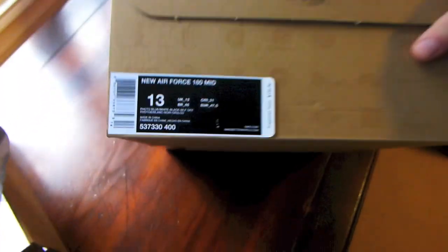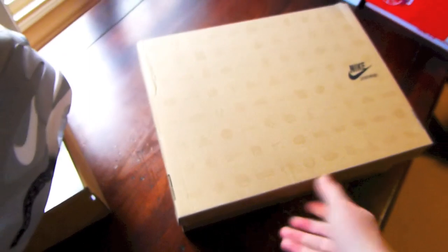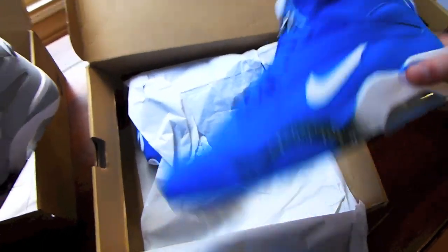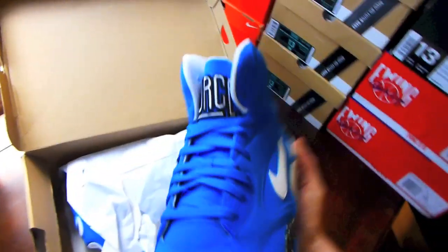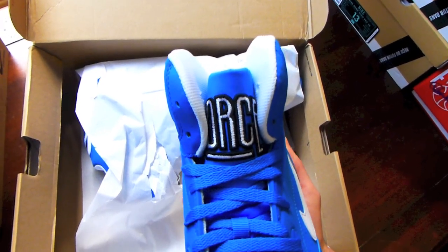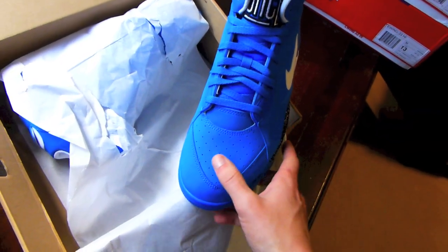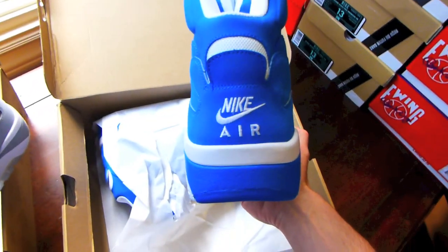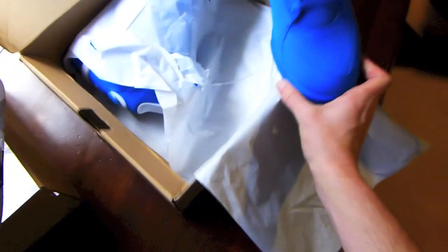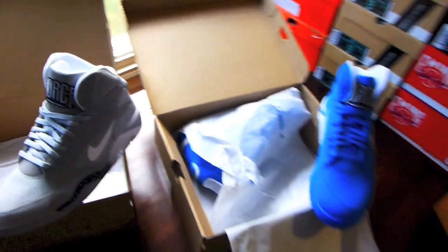On the right we have another new Air Force 180 Mid in photo blue, white, black, and wolf gray. All photo blue with a black bottom, a little hit of white, and your icy airbag. 'Force' is on the tongue in white outlined in black. The upper is real nice — they use what's probably a nubuck or synthetic type of material. Nike Air on the back in white, same as on the back of the wolf grays. So stoked on two more pairs of 180s.